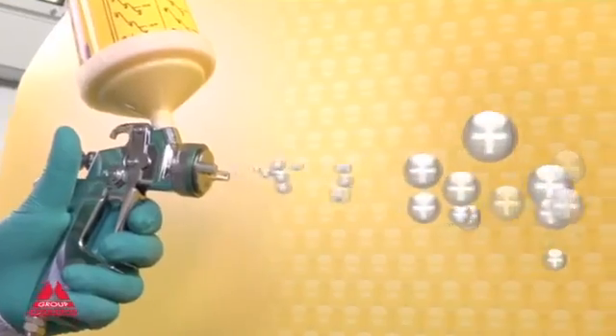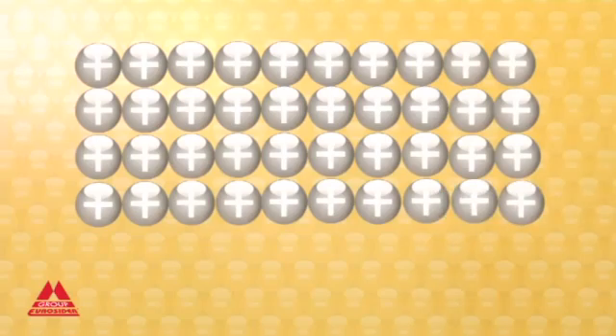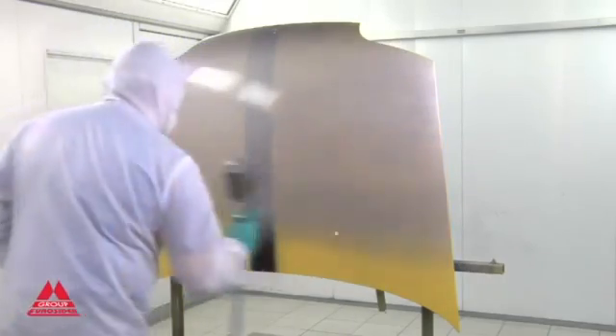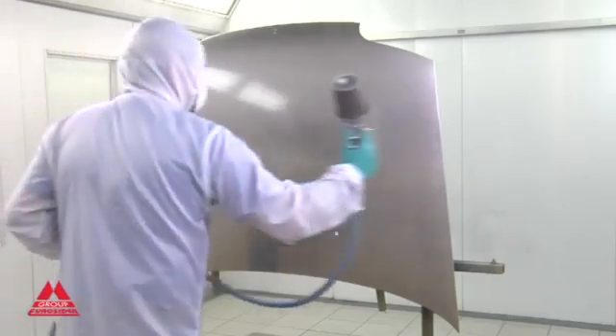The Nitrotherm Spray system, patented by Euroseedal, on the other hand, allows polarization of the heated nitrogen according to requirements. The product is more strongly attached to the surface, reducing overspraying and saving time and material.